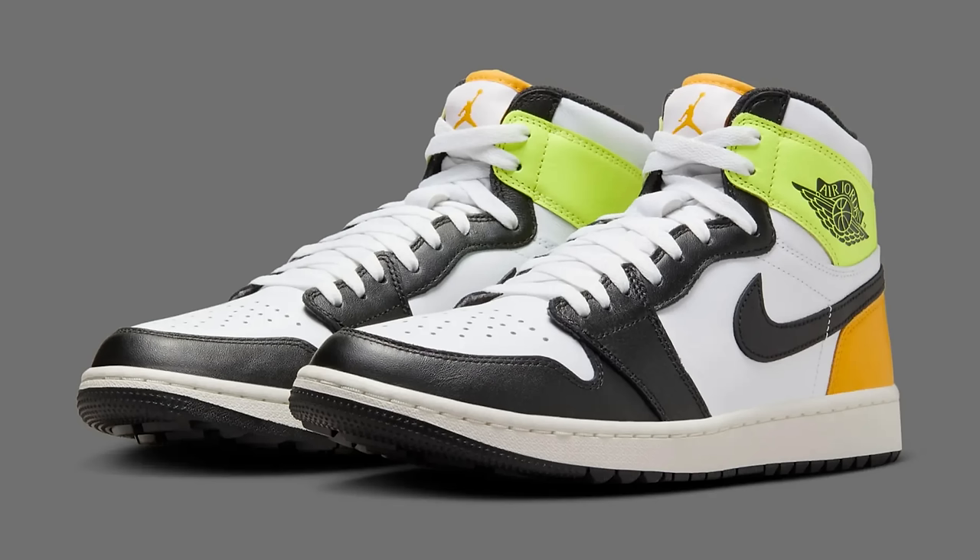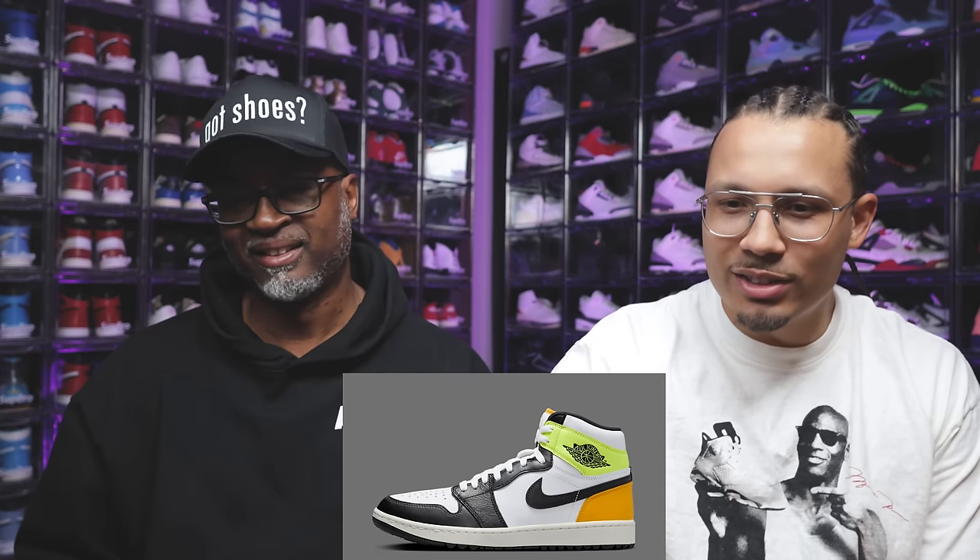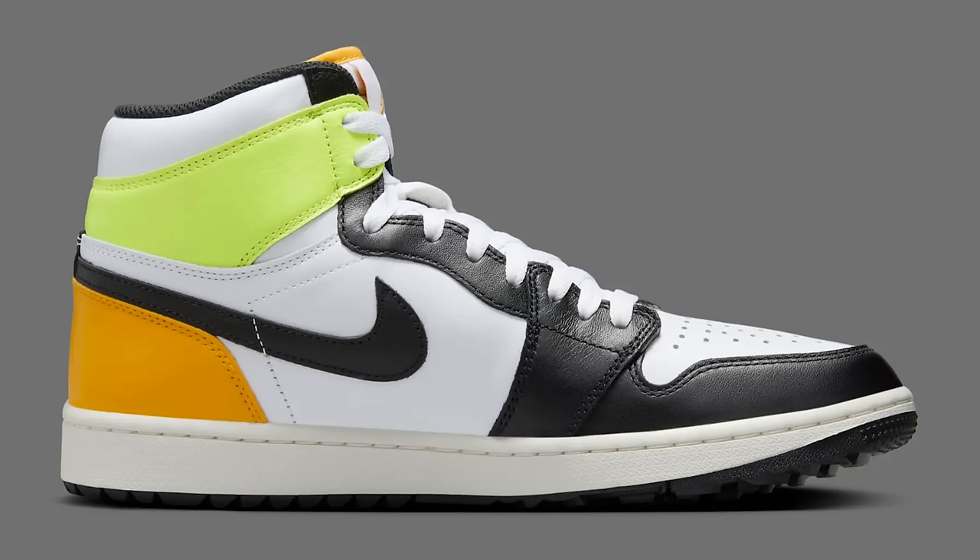We have the Air Jordan 1 High OG Golf. This is a golf shoe — Golf Vault. This shoe came out during COVID and they should have left it there. The flaps were flapping on the side and it doesn't have a golf-specific bottom. It's a little different than the golf version but it's essentially the same shoe. They should have left it for COVID — it didn't do good then, it ain't gonna do good now. It's probably gonna do worse.